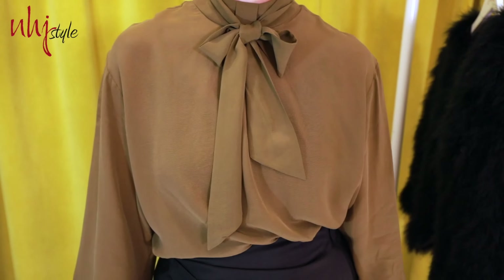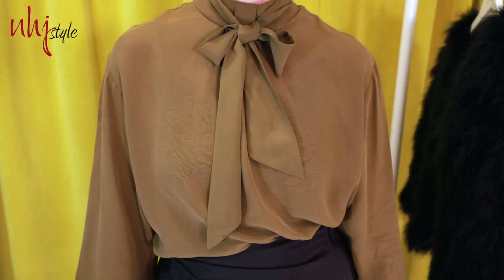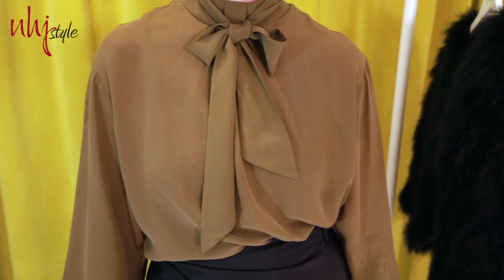Starting off with the boardroom corporate look, first and most notably is the pussy bow blouse — a great addition to your workwear wardrobe. I think it's so feminine and flattering, a lovely detail on an otherwise very simple blouse. Perfect if you are pear-shaped or have a very small chest on top.